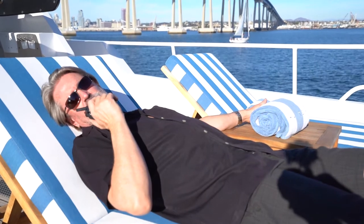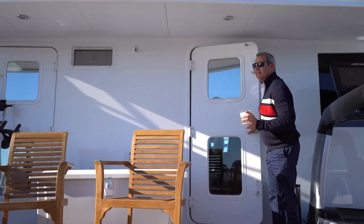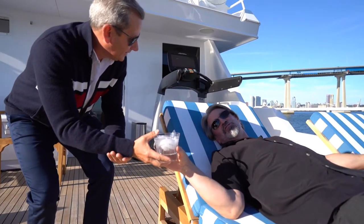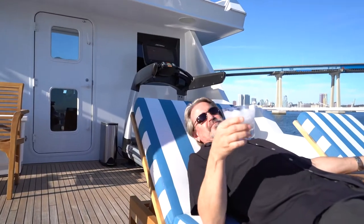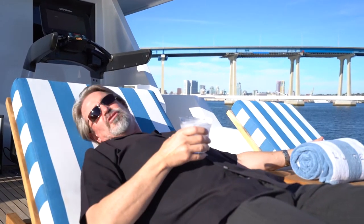Michael, can you please hand me a cocktail? Thank you. Membership has its privileges. Oh — it's just water.